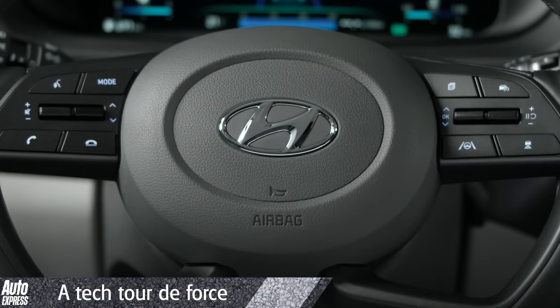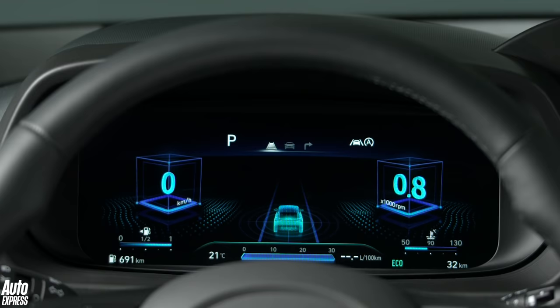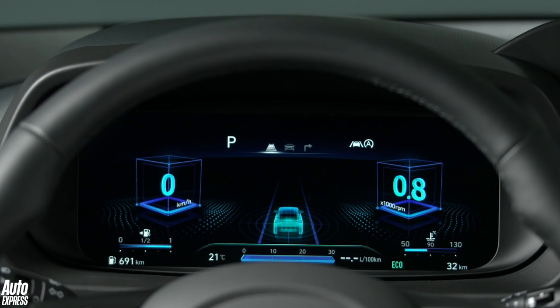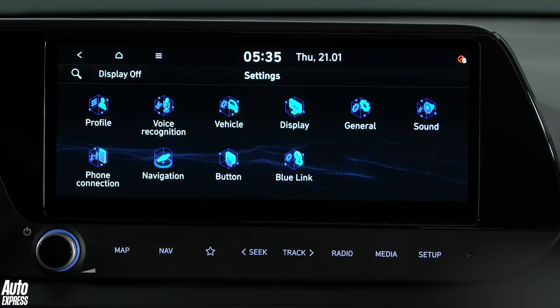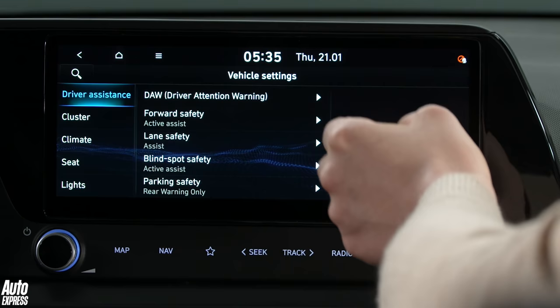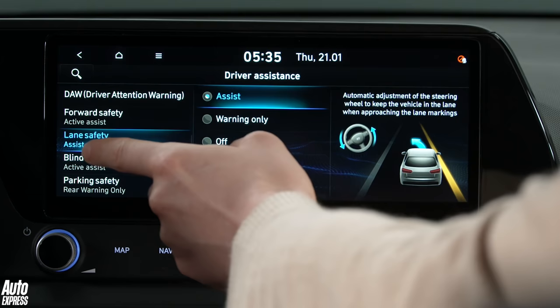The Bayon will enter the class with a comprehensive suite of safety and infotainment tech. Digital instrument panels aren't yet the norm in the class — the Ford Puma, SEAT Arona and Volkswagen T-Cross all get systems on some trim levels — but the Hyundai is set to join them with its own 10.25-inch screen. The graphics look razor-sharp too, which should help make everything clear and easy to read on the move. The infotainment system itself will also measure 10.25 inches on higher trim levels, and as with recent Hyundais, it'll likely offer one of the most intuitive systems in the class. The Bayon majors on safety kit too, with Hyundai claiming it will become a class leader. Lane following assist, forward collision avoidance with car, pedestrian and cyclist detection, and driver attention warning are just some of the features that will be available.